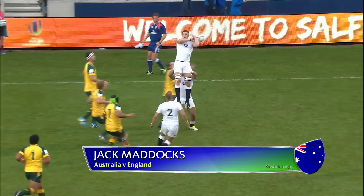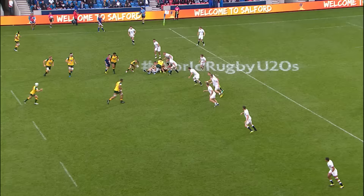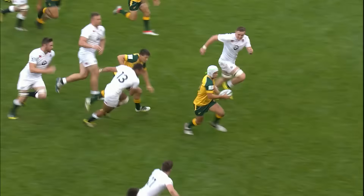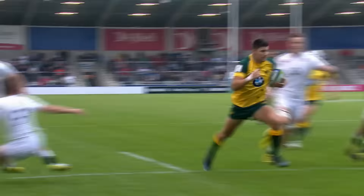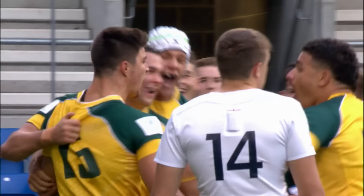Mason with the ball immediately — well, collected there by England, but Australia managing to get it back straight away, a positive start for them. Tuttle into Ulesi, who has been used as a battering ram so far. Australia disappointing against Scotland and in the first half, but Mason runs rings around them and Maddox charges for the line — Maddox will score inside the first minute. A brilliant start for Australia.